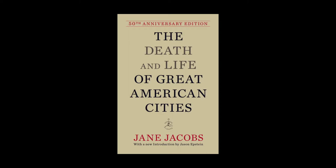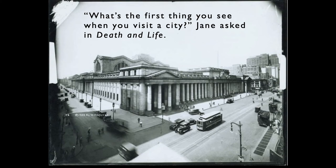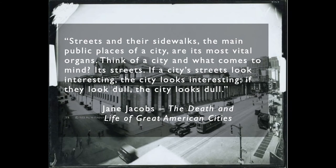President Obama called it the great book on cities. In Death and Life, Jane asked, what's the first thing you see when you visit a city? And her answer was, streets and their sidewalks — the main public spaces of a city — are its most vital organs.